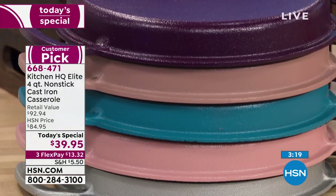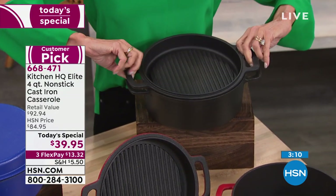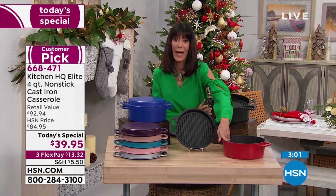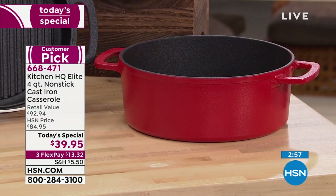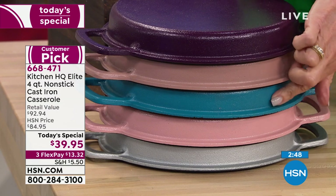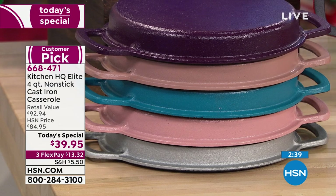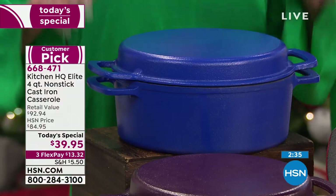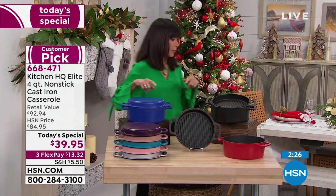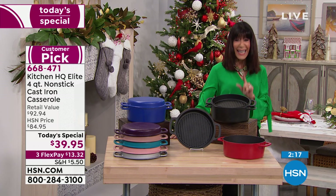Many viewers are saying they use the lid even more than the casserole. We have black, red, fewer than 300 left in plum, a beautiful taupe, teal, rose — very limited in the low hundreds — silver, and cobalt blue with only about 600 remaining. If any are remaining when we say our goodbyes, the price goes up to $84.95. But right now it's $39.95.